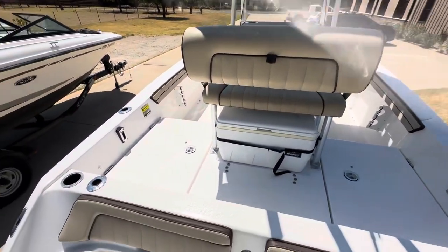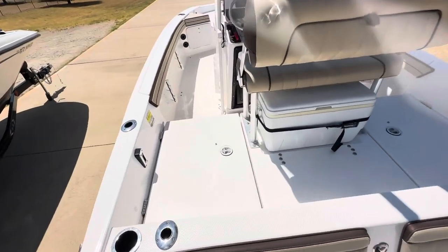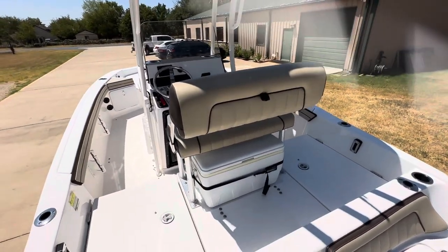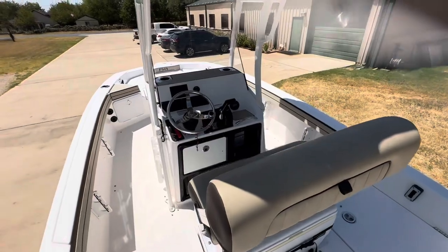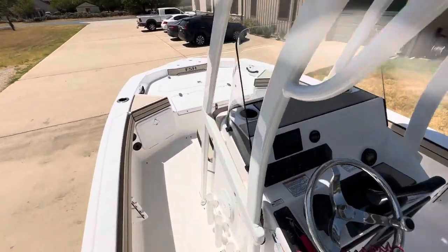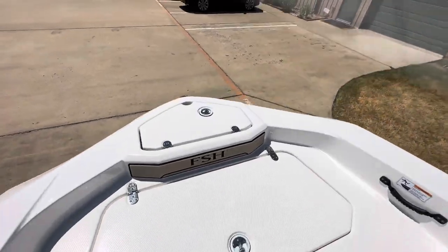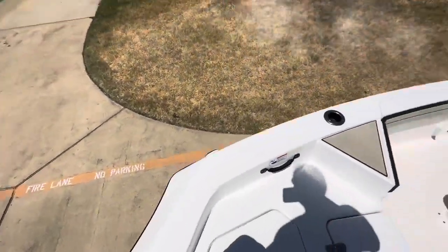This is Steve again with Boats of Dallas, August the 14th, 2023, stepping on board this 2021 Yamaha 195SFSH. Nice center console, fish and play boat, jet powered.